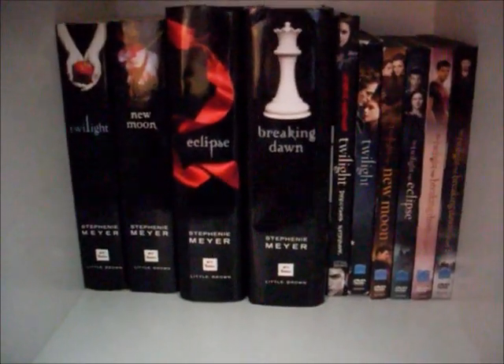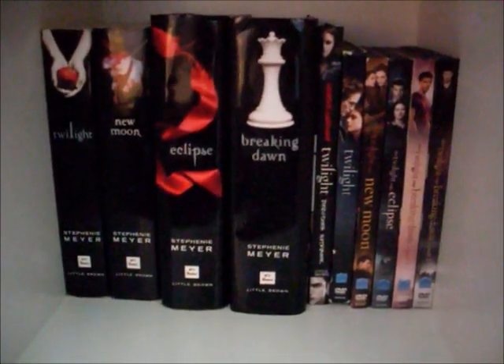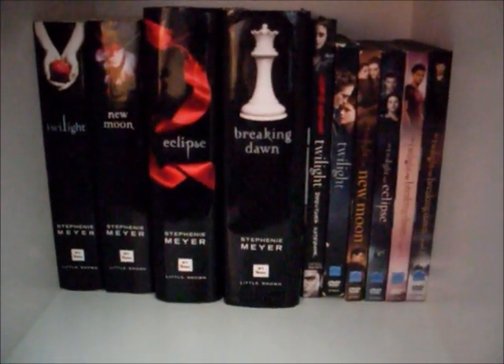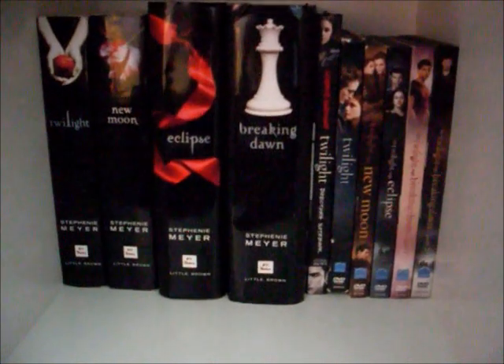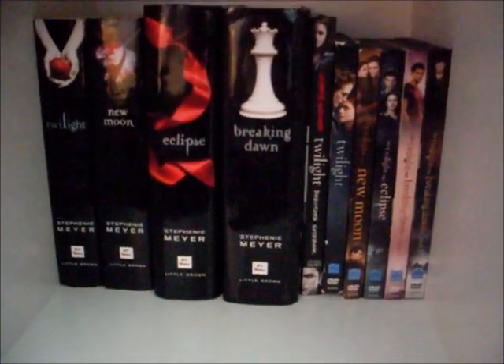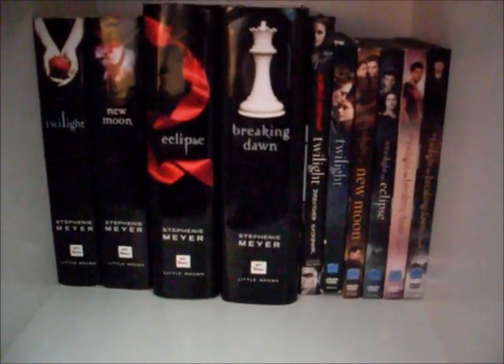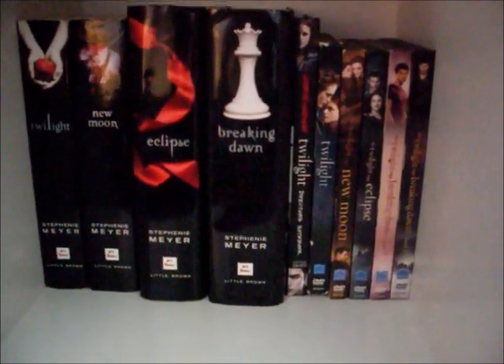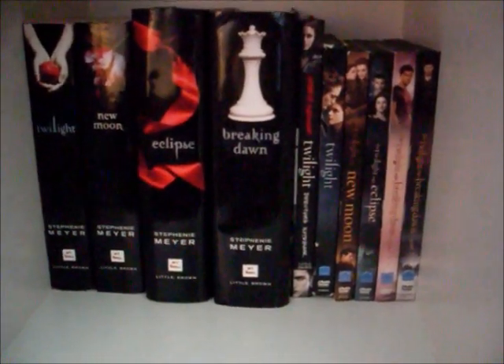Behind that first row of books I have the Twilight series by Stephanie Meyer, and I'm not going to go through the covers because I hope we all know what they look like. But we have Twilight, New Moon, Eclipse, and Breaking Dawn. Then I have the director's edition of Twilight, and then I have all the movies: Twilight, New Moon, Eclipse, Breaking Dawn Part 1, and Breaking Dawn Part 2.